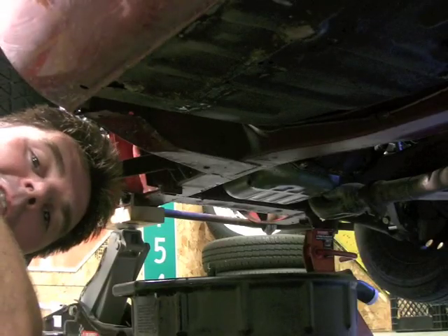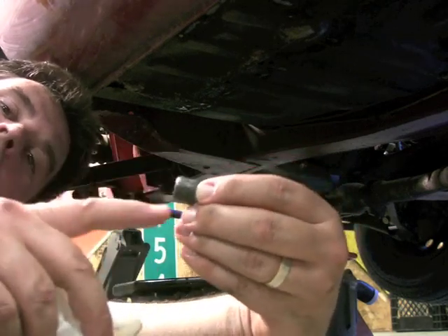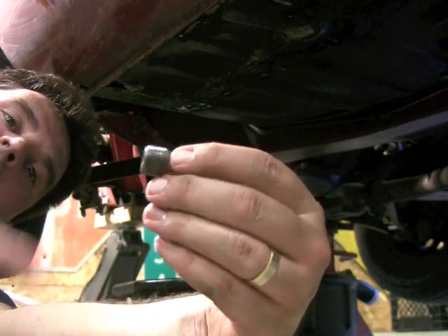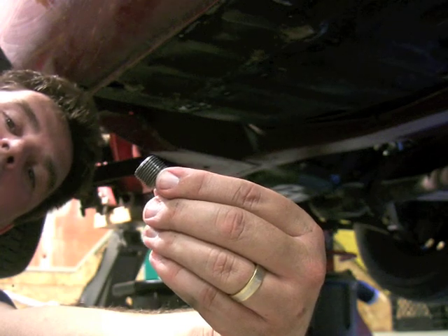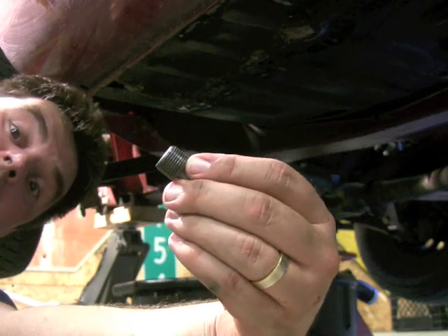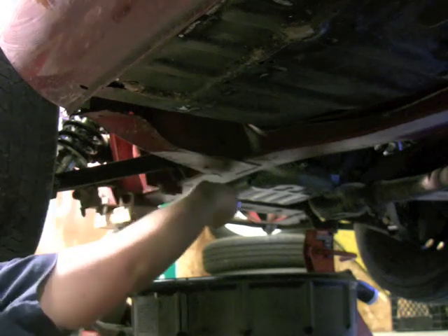Looks like our oil is done dripping. Go ahead and grab your drain plug, wipe it up with a paper towel, and check to make sure you don't see any metal shavings on it. I replaced mine with a magnetic plug, which is going to pull anything metal out of that engine. I definitely recommend you do this because it's going to tell you if there's anything wrong inside that car. Go ahead and clean it up, wipe it down, screw it in, and put it back on nice and snug.